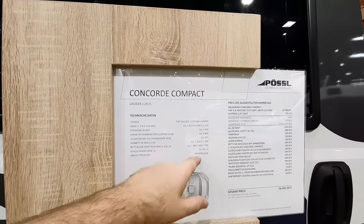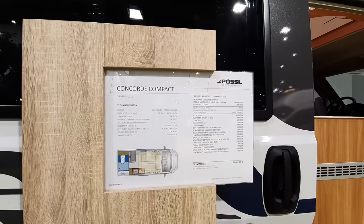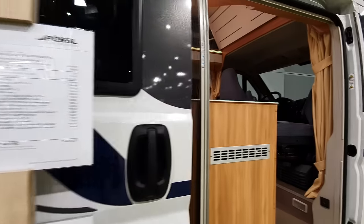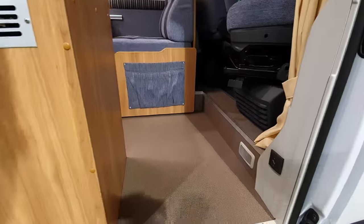The 60-liter fridge with a 3-liter freezer compartment — let's have a look inside. This one costs 56,500 euros, with a base price of 48,000.